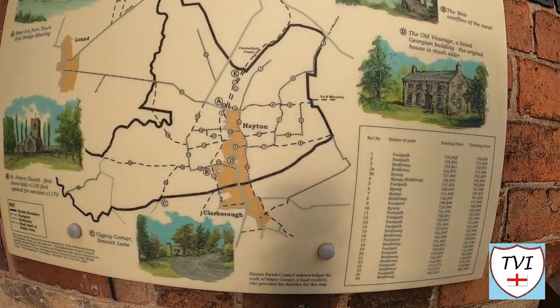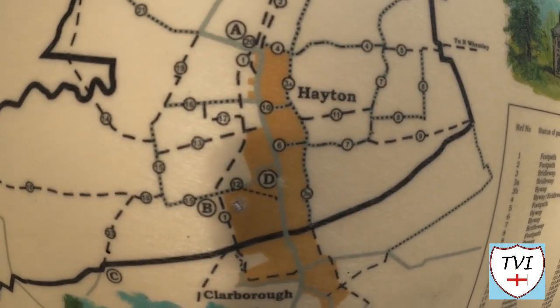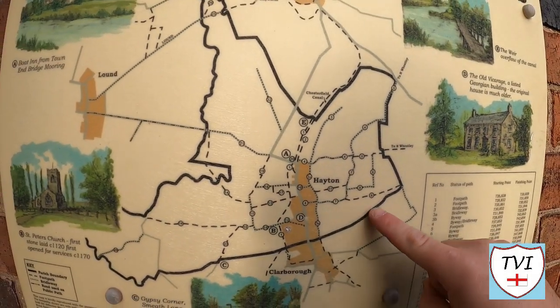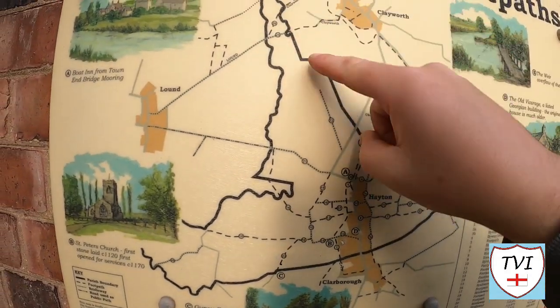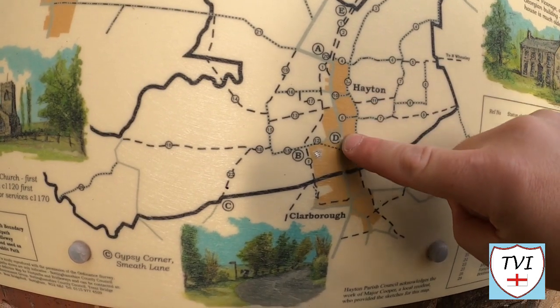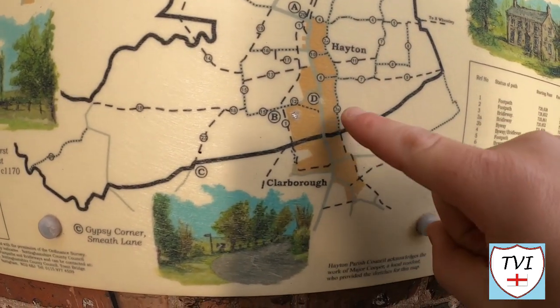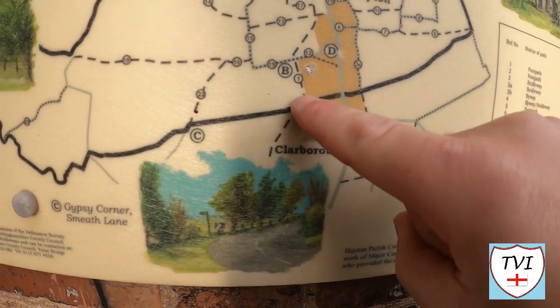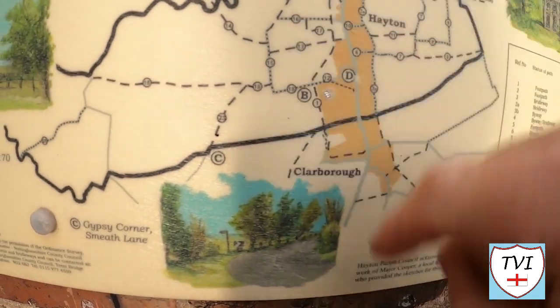I found a map of Hayton. As you can see, Hayton village is in the southern portion of the boundaries — this black line here marks the boundary, with farmland to the north. Here's the main road I've been walking down, and when I reach the border with Clarborough I'll turn and head for the footpath back up along the canal.